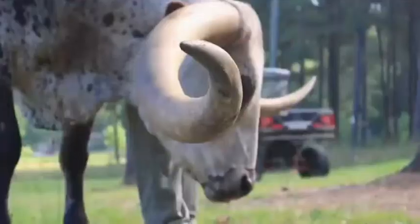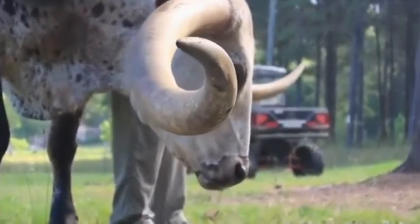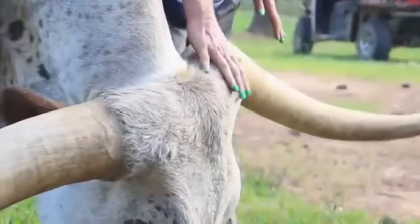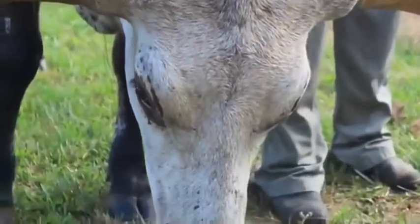Poncho's horns curl and twist and go straight out. It's so neat to see the differences and variations of the horn mass and how they grow. But the ones that go straight out like Poncho's make it so much more impressive on total tip-to-tip length.